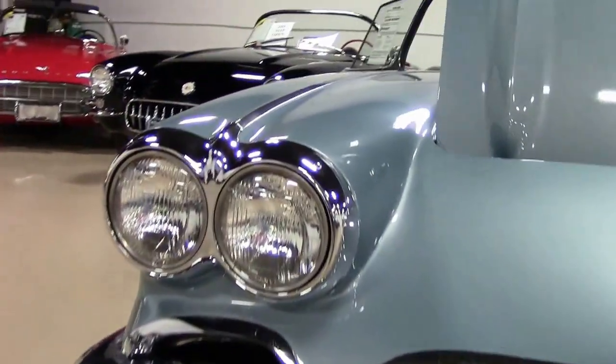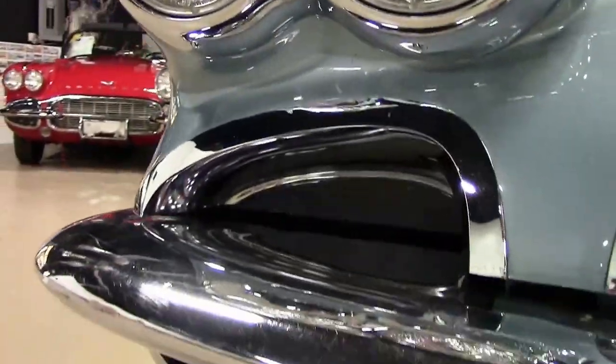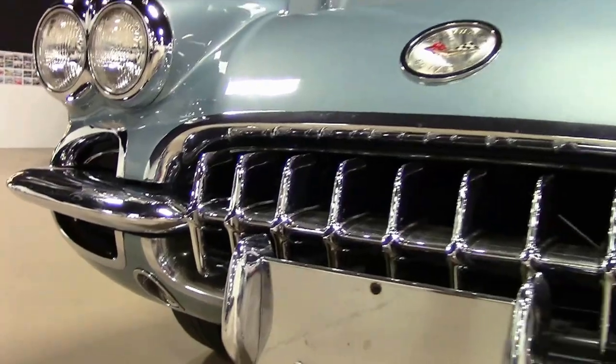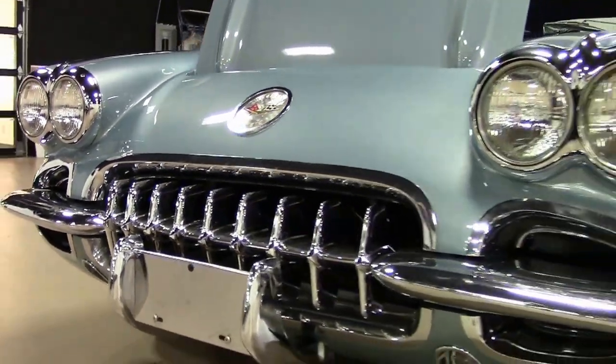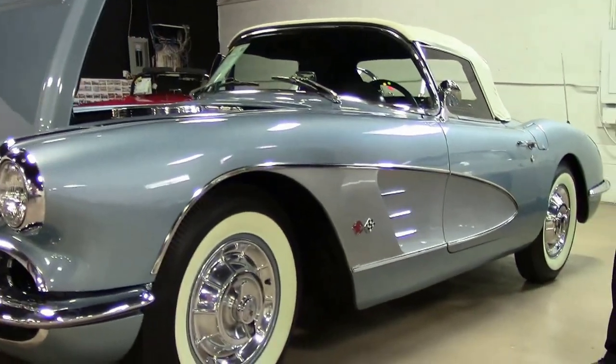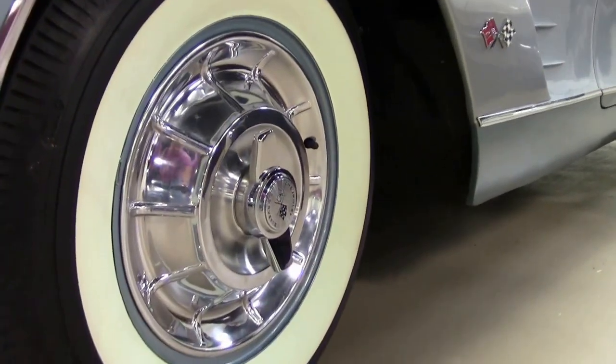This is the first year of the dual headlights. The headlights have the correct T3 markings on them. And the beautiful white wall tires with the correct hubcaps.